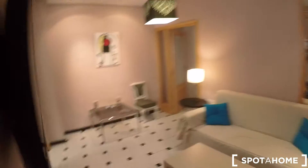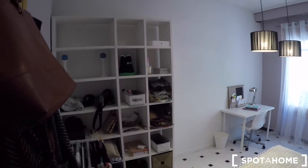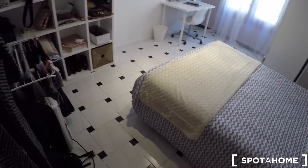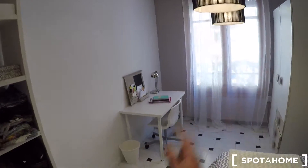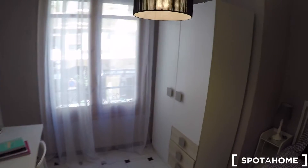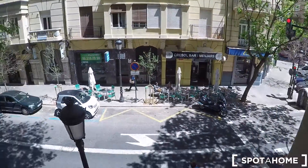Here in the hall, there's another door to bedroom number two. In this bedroom, you have a double bed, some shelving, a desk, a chair, and a wardrobe. There's also a window looking onto Joaquín Costa street.